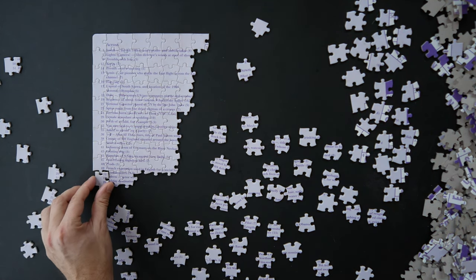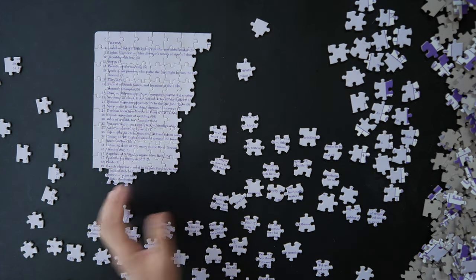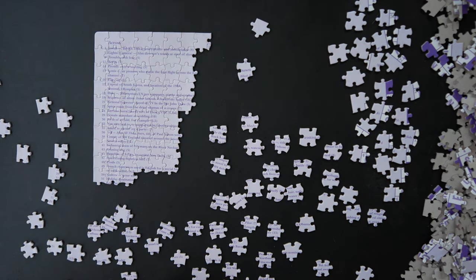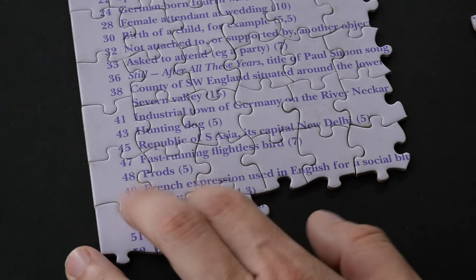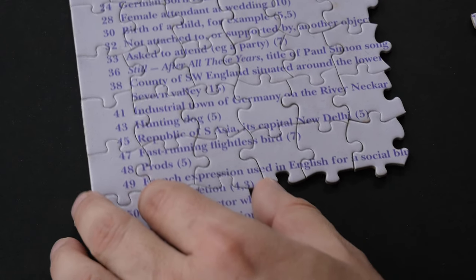I'm really enjoying this — it's super fun to complete. I couldn't recommend it more. If you come across a jigsaw puzzle with a crossword, please buy it. Even if you can't find all the answers, do some research on Google, but try to do as many as you can first.